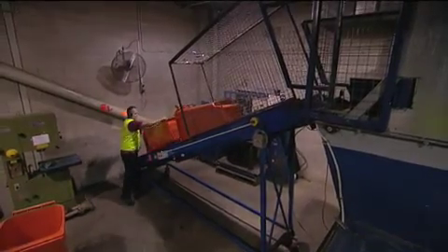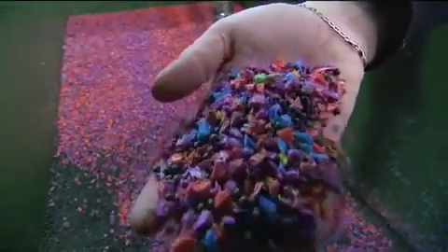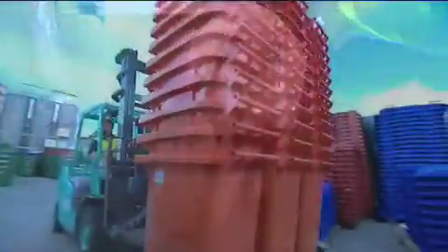The bins are put through a grinding process to produce small chips, which are carefully washed and spun dry. The chips are then melted into long, thin strands and chopped into pellets, which are then used in the manufacture of new high-quality bins.